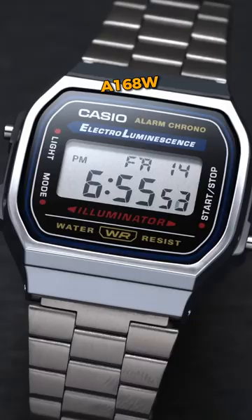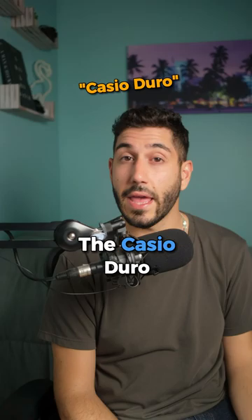The A168W, just a classic Casio digital watch. The DW5600. The Casio Duro —